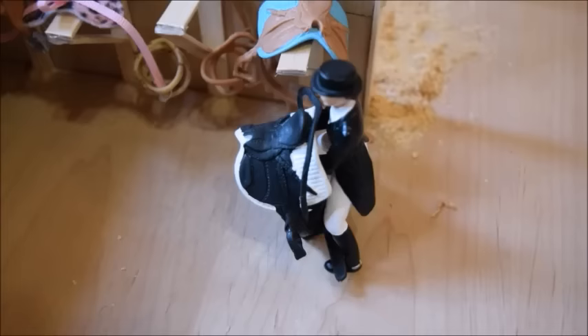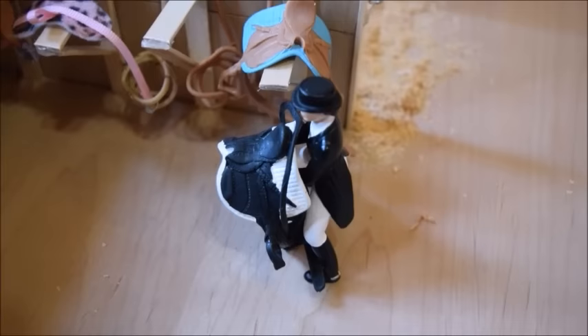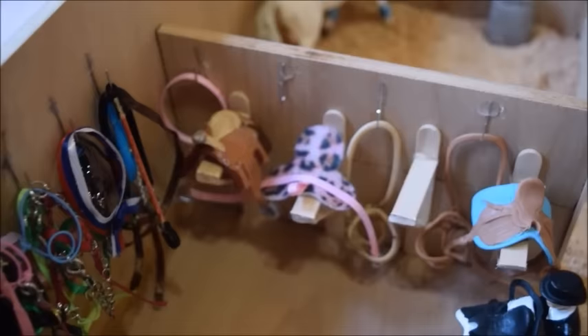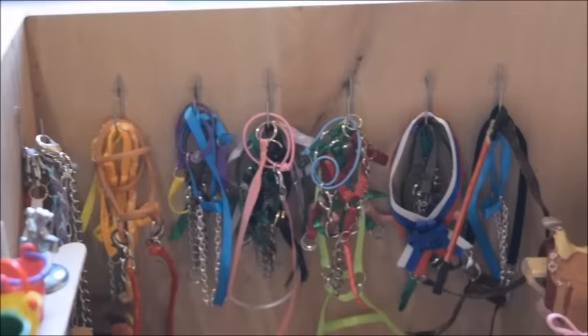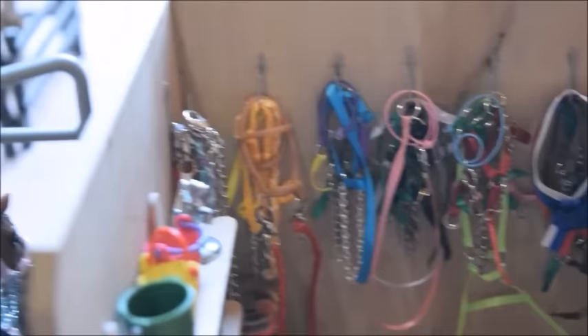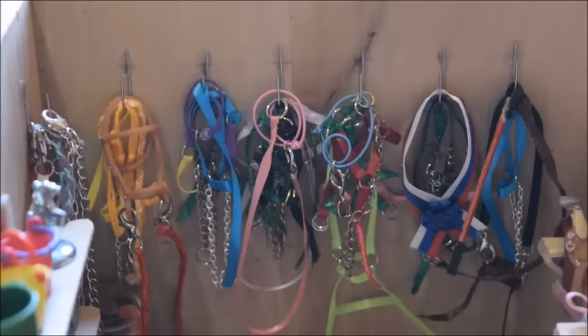Entering the tack room we have Teresa, who's putting away some jumping tack for a friend. On this wall we keep most of our saddles and bridles — four saddle racks and four bridle hooks. On the back wall there are sashes, halters, lead ropes, bridles, hackamores, crops, and attachable reins — we basically hang just about everything here. In the very corner we keep a few extra grooming kits.